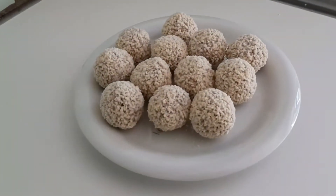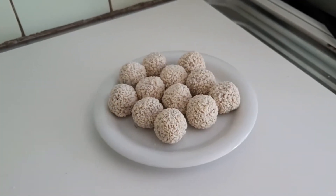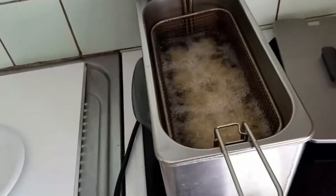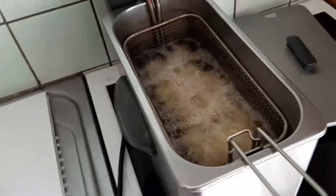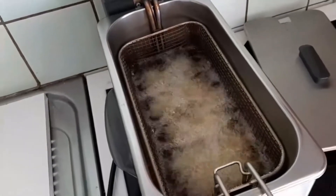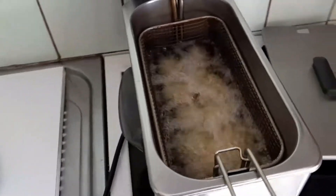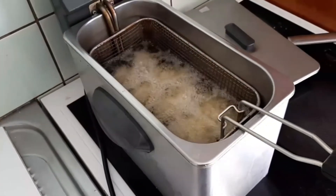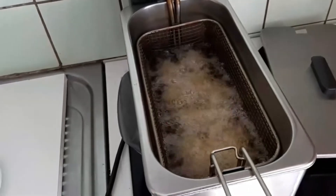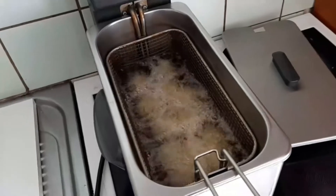Here's another look. And here we are guys — the Bitter Balls are cooking in the oil. And like I said, it takes about 5 minutes to get ready, until they're golden brown. A portion usually consists of about 10 Bitter Balls. Takes about 5 minutes.